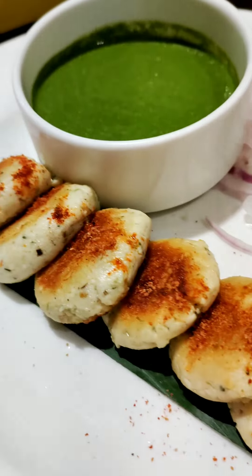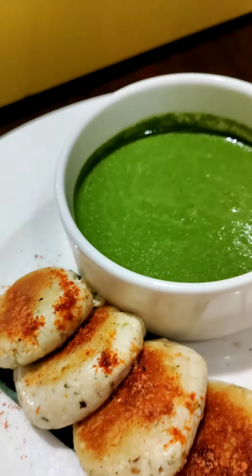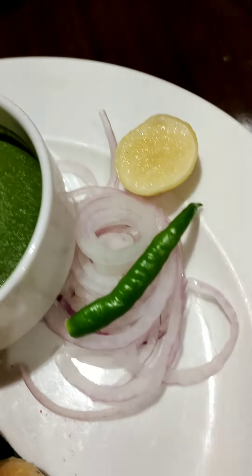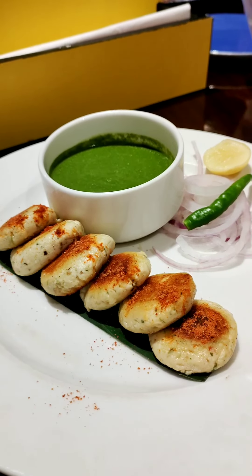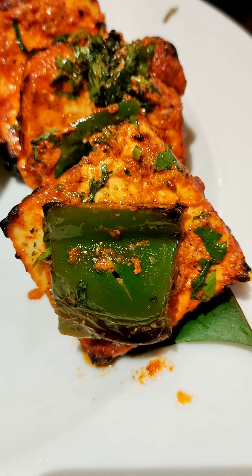The second dish that I tried in starters is Dahi Ke Kebab. I absolutely love Dahi Ke Kebab. These are vegetarian kebabs made of hung curd, paneer, and some spice powders. The kebabs were crispy, tasty, and soft — they really melt in your mouth — served along with mint chutney.